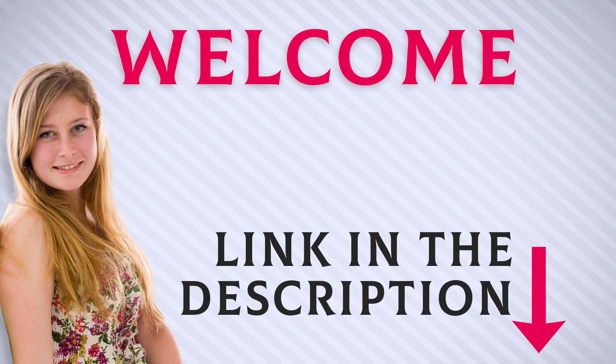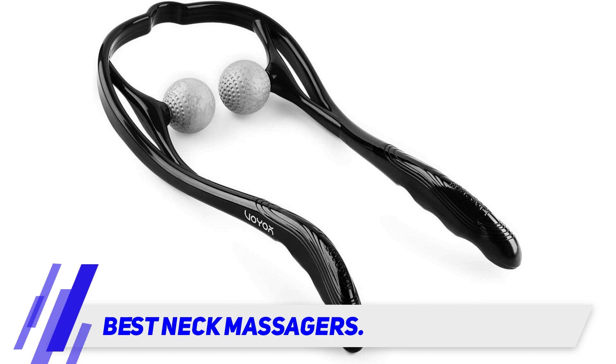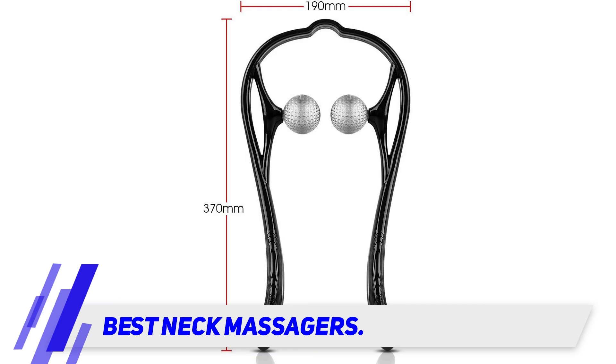Welcome back everyone. I included this product link in the description for most up-to-date pricing. Stay tuned and let's get into the video: best neck massagers. If the tight muscles and knots in your neck are giving you migraines and headaches,